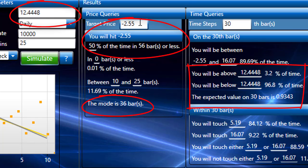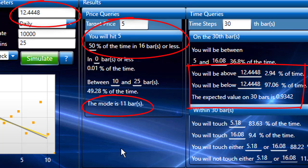Let's put something a little different — let's put five and run the simulation. If we run five, it says we're going to be there in 16 bars, the mode being 11. I like these numbers a lot.